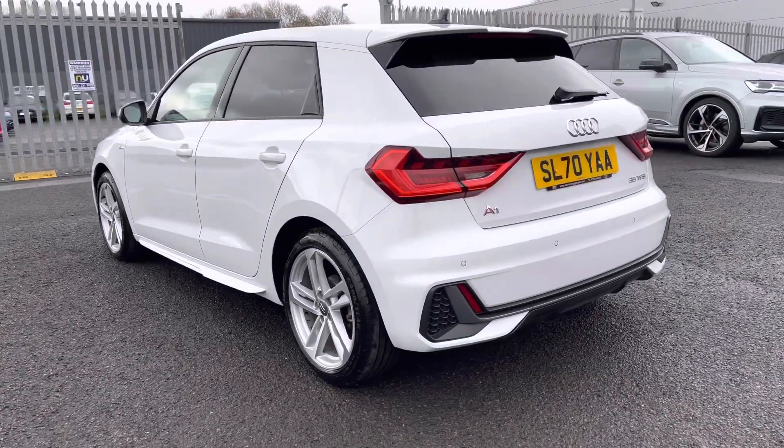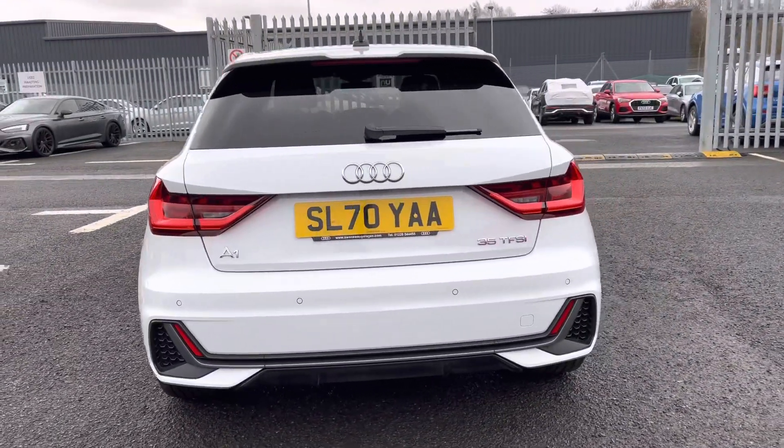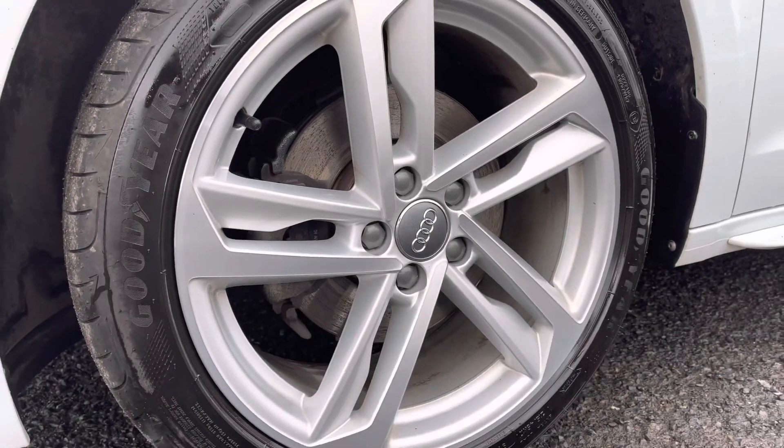It features a 1.5 litre petrol engine coupled up to a 7-speed S-Tronic gearbox, which delivers 150 PS and can return up to 44.8 miles per gallon.